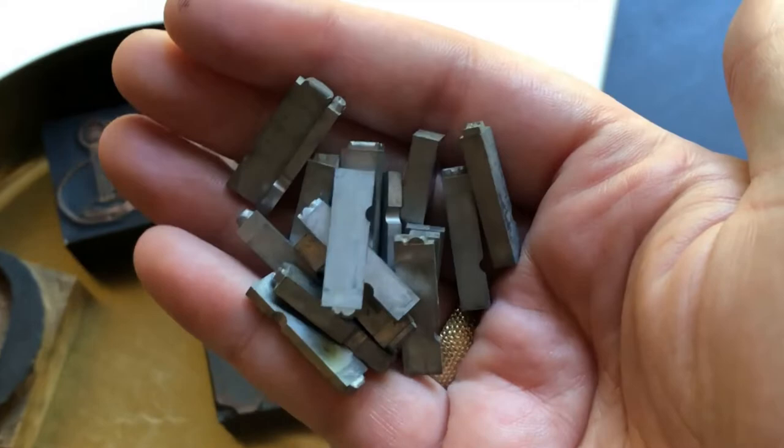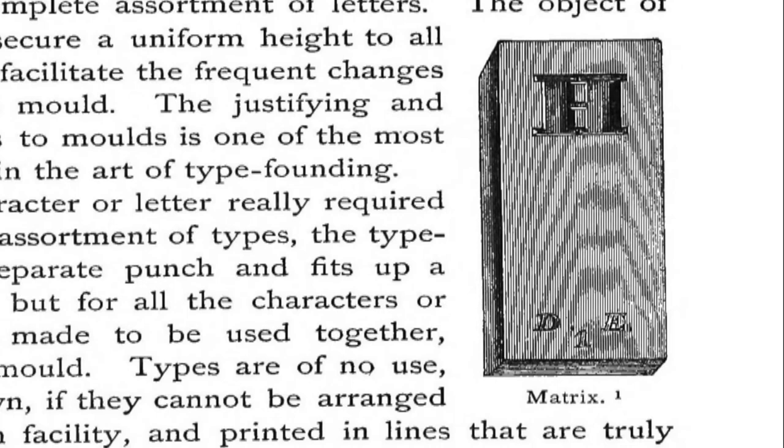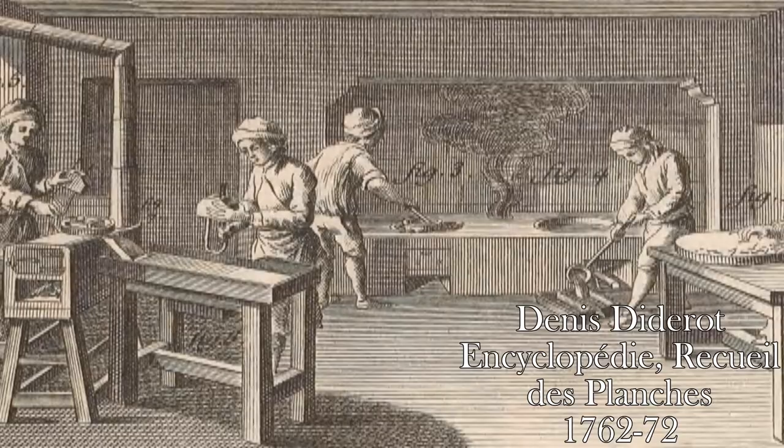Gutenberg's most important contribution to the technology of printing was the technique used to cast individual pieces of type. Trained as a goldsmith, he was familiar with a variety of metal casting techniques. The first step is to carve the letter backwards onto a small steel rod called a punch. The punch would then be punched into a softer metal called a matrix. I have a couple of matrices in my collection — as you can see, they're the right way around. These would be used as the base for a mold, with which you could cast individual pieces of type over and over again. This was far more efficient than individually carving each piece of type, which could be thousands of letters and symbols to make a complete book.